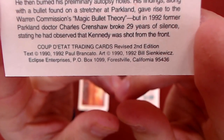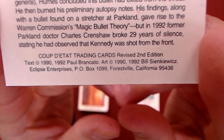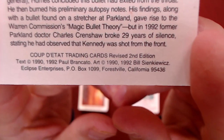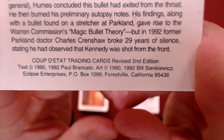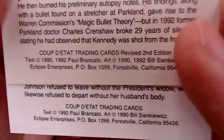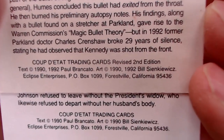This is the coup d'etat trading cards revised second edition. Text copyright 1990-1992 Paul Brancato, art copyright 1990-1992 Bill Sinco. Published by Eclipse Entertainment, PO Box 1099, Forestville, California 95436. Here's the copyright for the 1990 version — that's the original version. You can see the paper on this is wider. The first version came out in 1990; the second revised version, after the Oliver Stone movie and the documents that were released, came out in 1992.